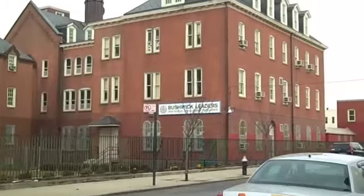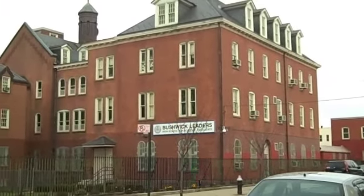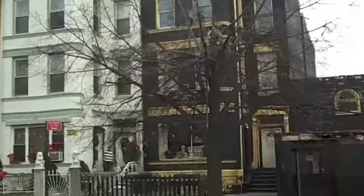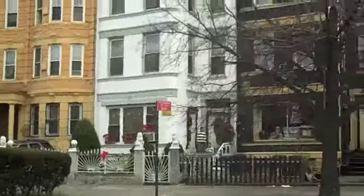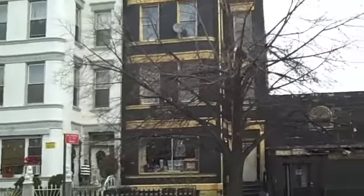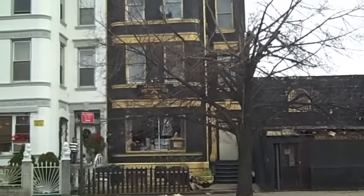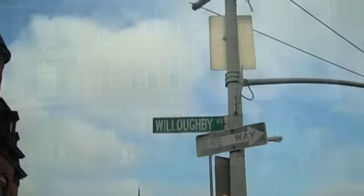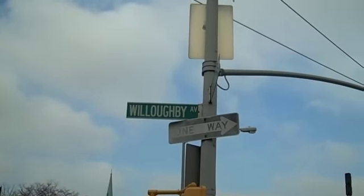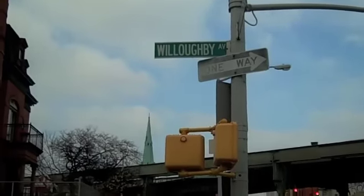And at the corner of Bushwick and Stockholm, we have the Bushwick Leaders High School for Academic Excellence. Black and gold, and it's called 'All Eyes on Egypt' — it's a bookstore, and quite frankly it's kind of creepy to me. Now this is where we'll end, at Willoughby — Willoughby and Bushwick. We're ending here for two reasons: number one, it is Thanksgiving and I want to go home and have some turkey, and number two, it is a natural stopping point because we have the overhead elevated line.